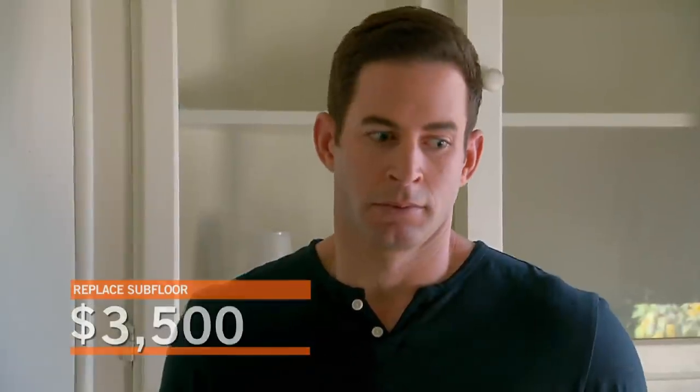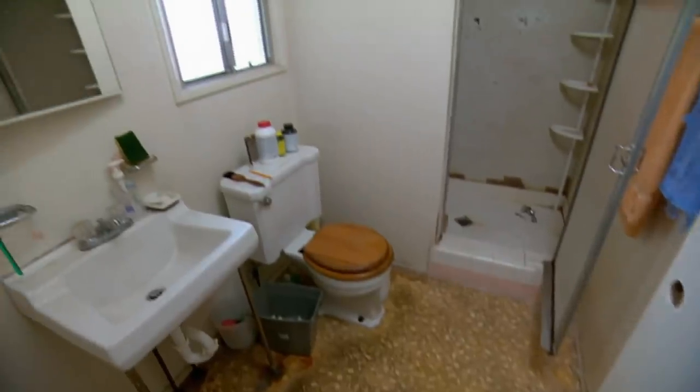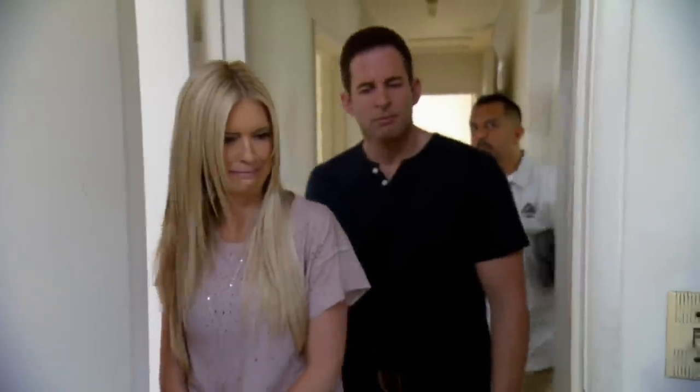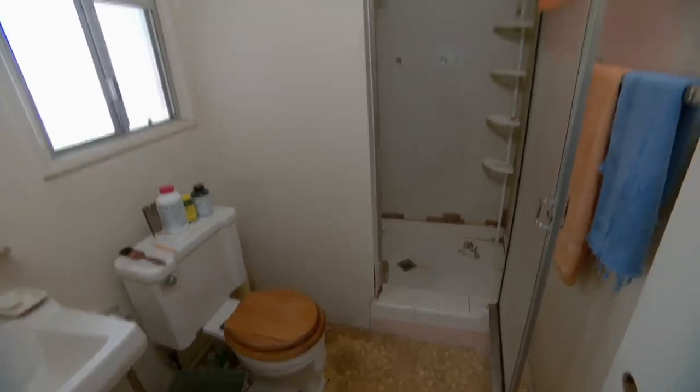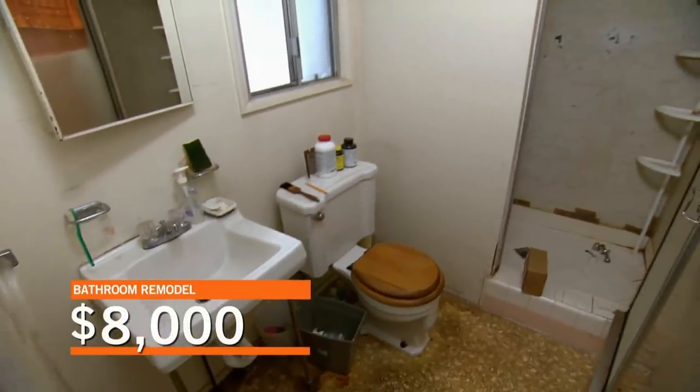Bathroom right there. Ooh, ew. Izzy, see how small the shower is? Yeah. Because we still have an extra three and a half feet we can go to the left. So actually we can double the size of the shower. Most definitely. That'd be really good. We'll do a really nice shower design. Are we looking at about $8,000 in here? Yeah.